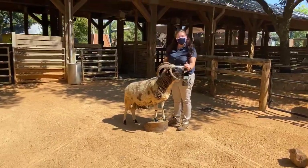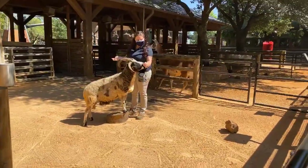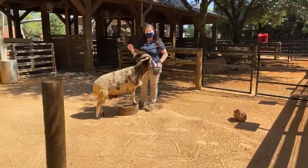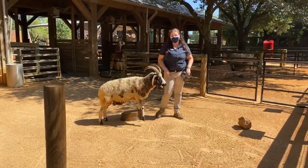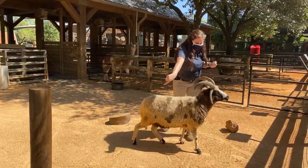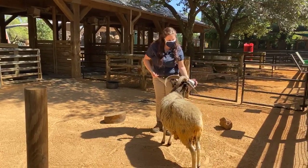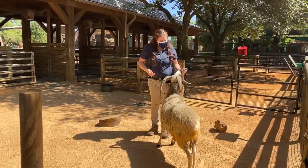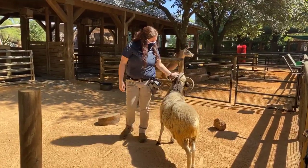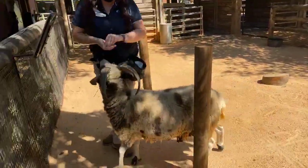Levi is a Jacob's four-horn sheep. You can see on his head he's got four horns. Jacob's four-horns can have up to six horns, but Levi was not that lucky — he only got four. It tends to be the larger males that get six horns and he's not quite that big. He weighs about 150 to 200 pounds, so he's not too big.